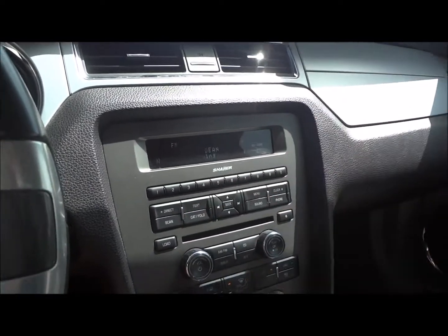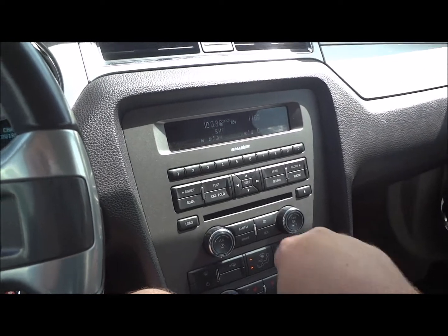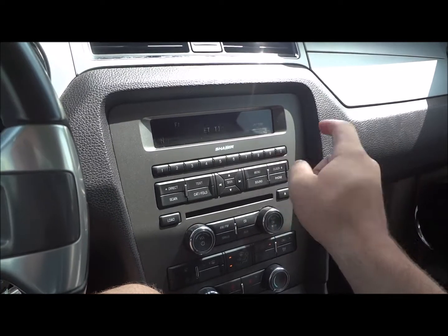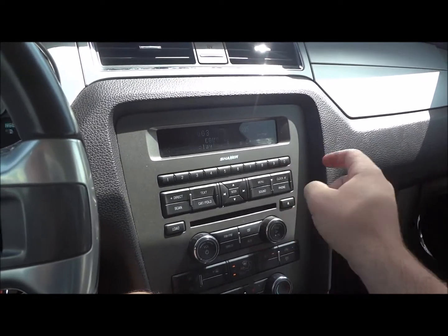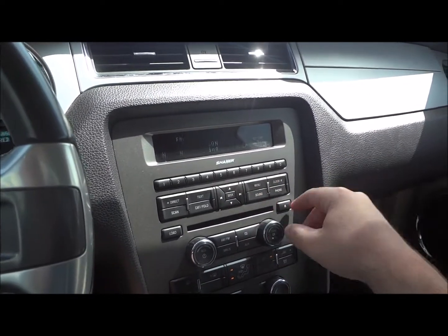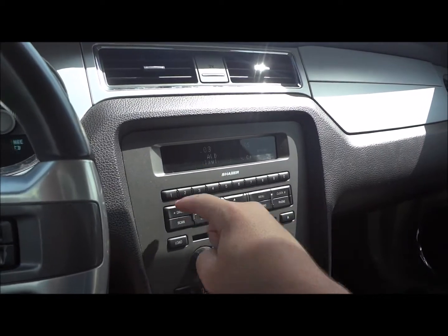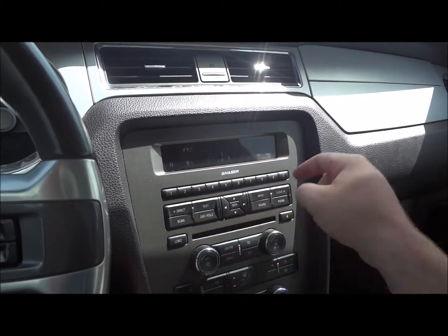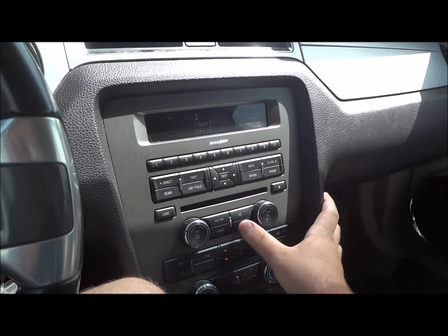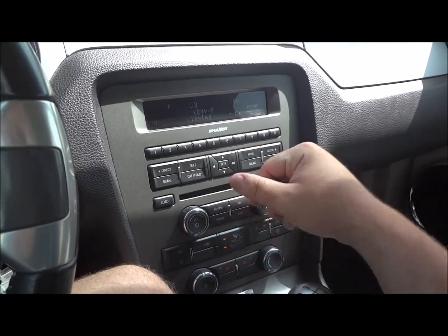Right here is its original radio. It does have the Shaker audio sound system. You have 10 presets up here, clock settings, phone, sound, menu, track seek, volume and tune. It has a six-disc CD player, AM/FM controller, Sirius satellite radio, auxiliary and CD inputs, play/pause, and power off.